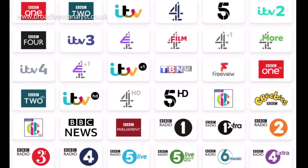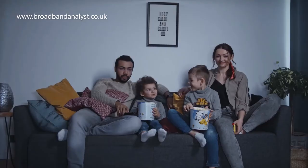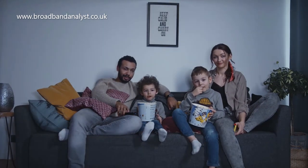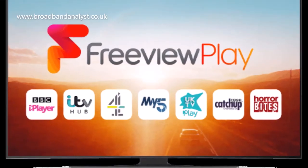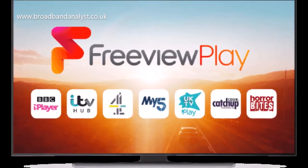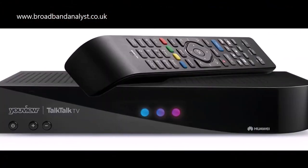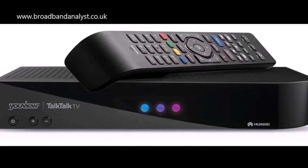The YouView box also has connectivity to broadband, which means you can watch online video content, TV shows, programmes and movies using apps and online video players such as ITV, Demand 5, All 4, BBC iPlayer, Amazon Prime Video and Netflix. Other features of the YouView TV box include Pause and Rewind for 30 minutes and 7-day catch-up TV.